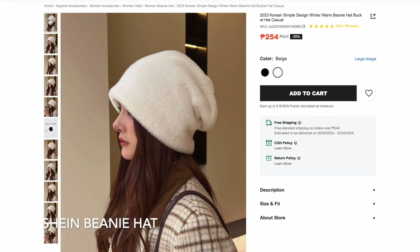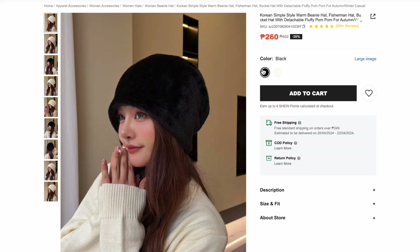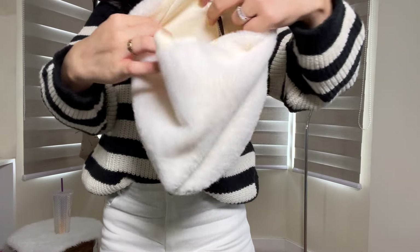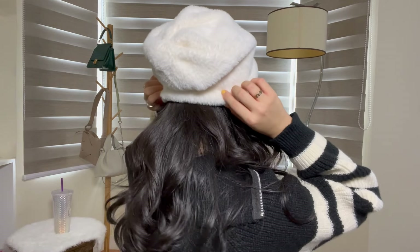Next is this beanie hat. I got this for 232 pesos but SHEIN is selling it for 254 pesos. It's available in two colors — white and black. I was really drawn to this beanie because it's made of 100% cashmere. Cashmere tends to be on the pricier side, so for this price it's incredibly worth it. It's a little big on my head but you can clip or style it. This is perfect if you're going to places that need a little extra warmth. I am definitely keeping this.